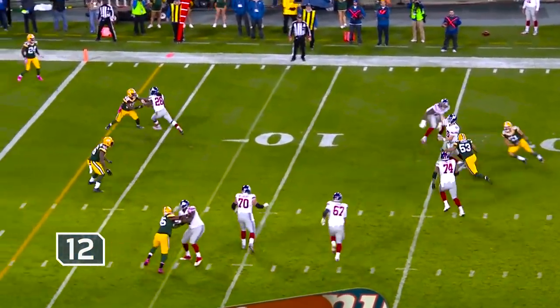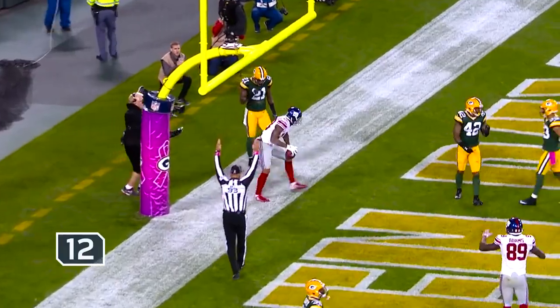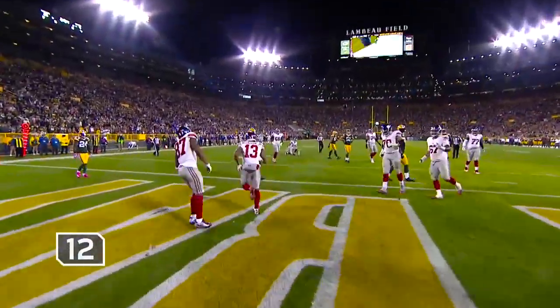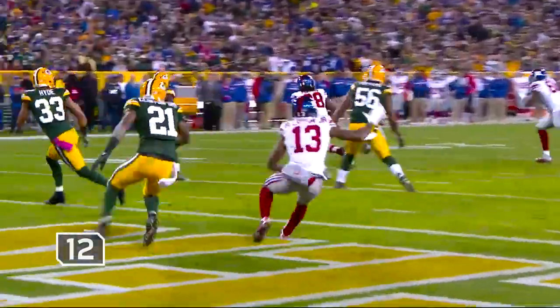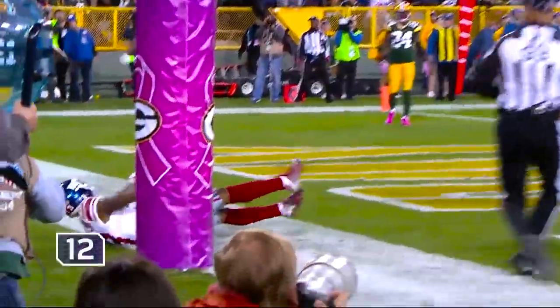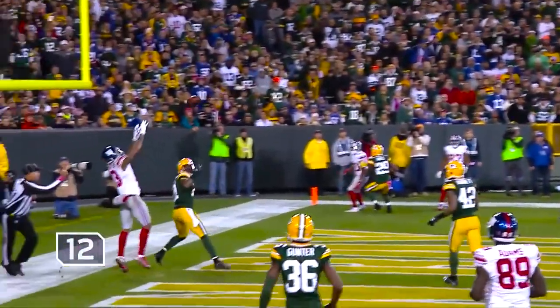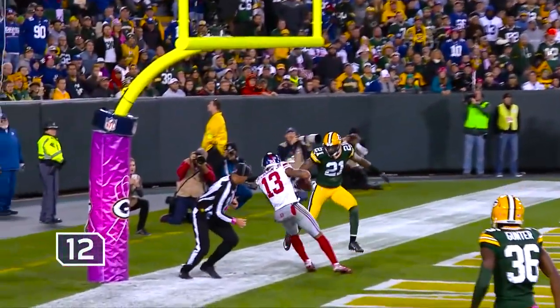Manning lying time — fires to the back of the end zone. Touchdown! What a grab by Beckham. Clinton Dix picked him up, then tried to plaster him in the back of the end zone — goes up and gets it. But to have the presence of mind to not let that heel get on the ground — it's just clever football.